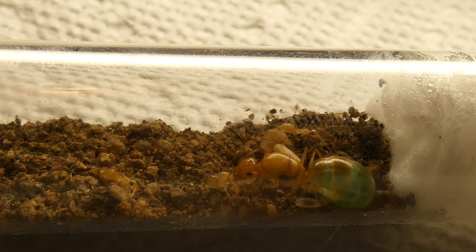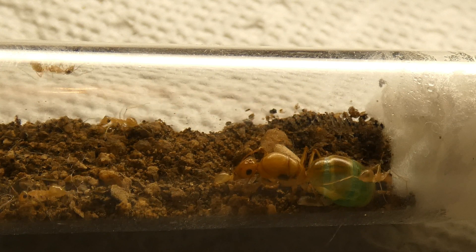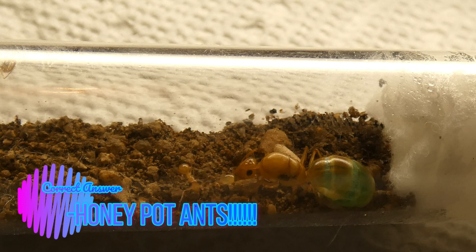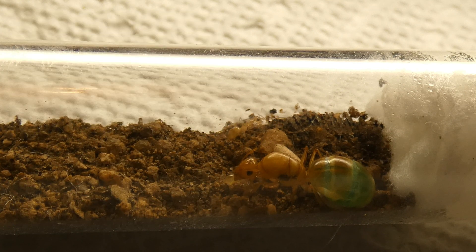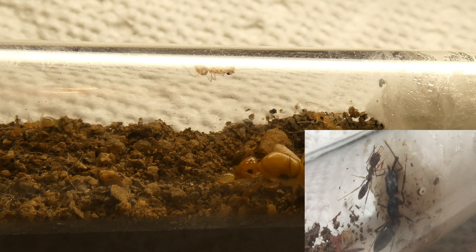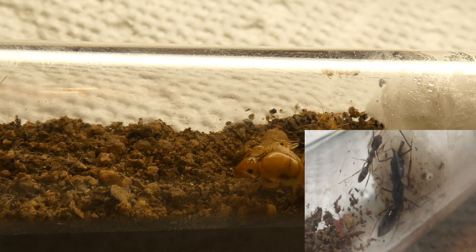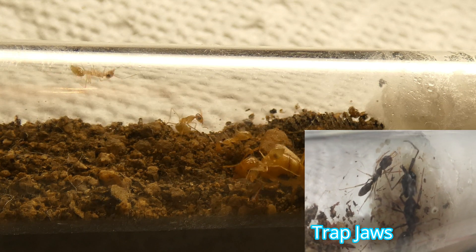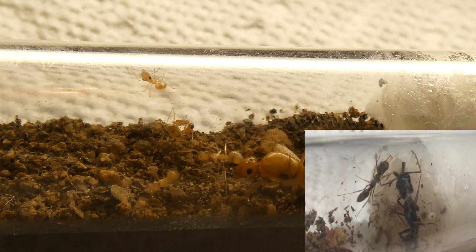Now, just because most of the species here in the United States, or worldwide for that matter, don't need substrate, there are a few species that require it to succeed. Here we have a very special species of ant — can you tell me what they are? If you guessed honeypot ants, you are 100% correct. Honeypot ants are the bee's knees of ant keeping, but with that title comes a very hard species to keep. Their mature brood, or pupa to be exact, need some kind of sand or dirt-like substance to help themselves wrap the cocoons and eventually become workers. Honeypot ants, along with trap jaws, are some of the few species that absolutely need substrate to make sure that they grow into a mature colony.